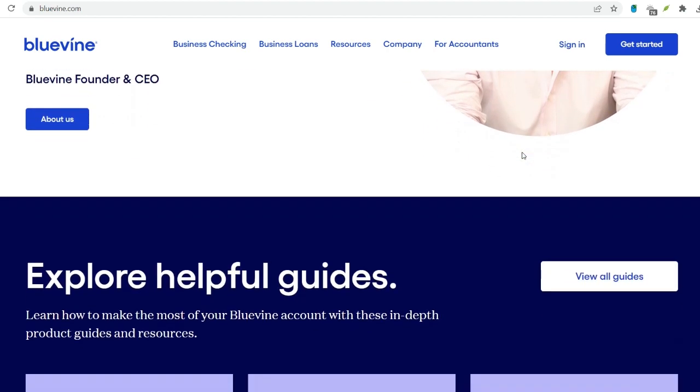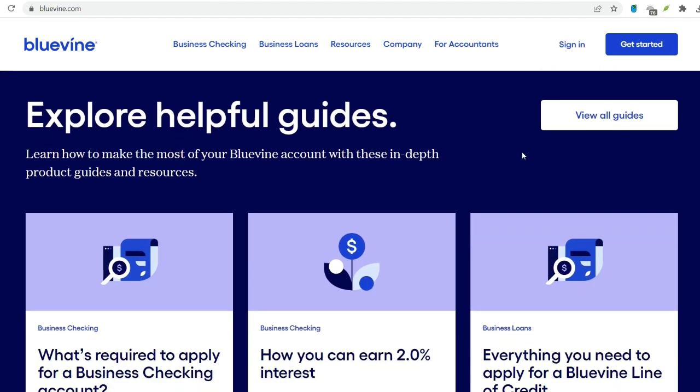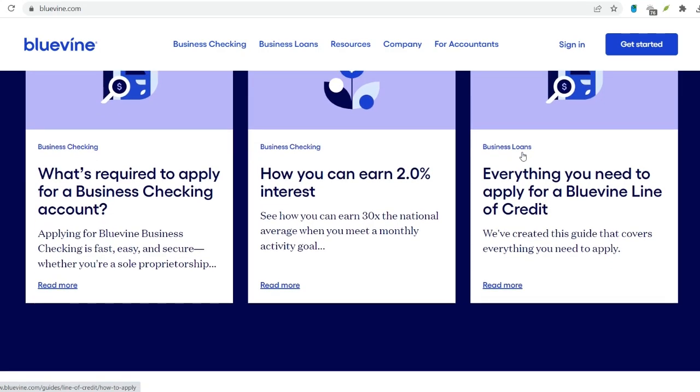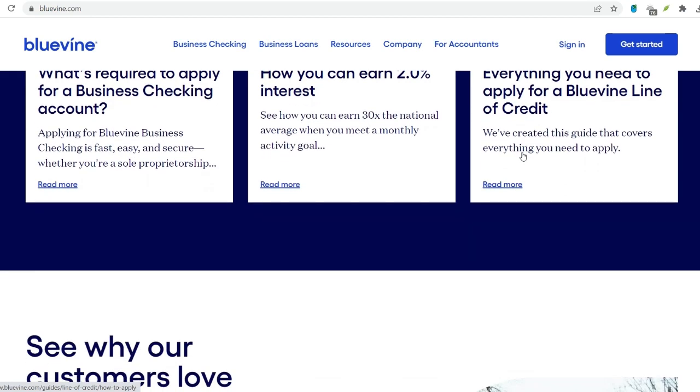BlueVine's check clearing timeframes typically range from one to six business days, with the early access feature offering faster access for a fee. Understanding the process, influencing factors, and potential holds enables you to make informed financial decisions and ensure smooth cash flow management for your business.